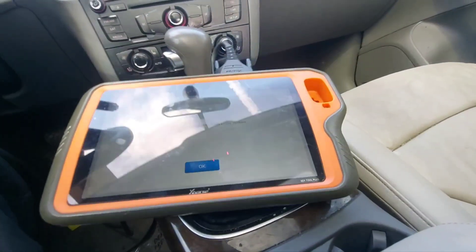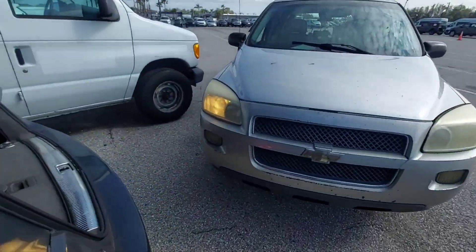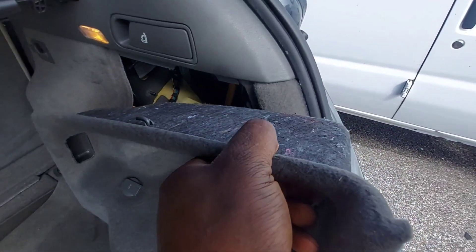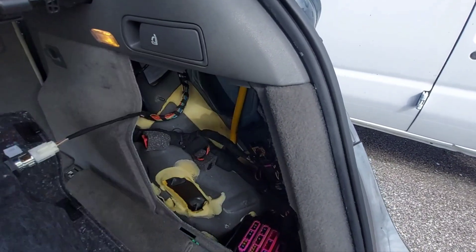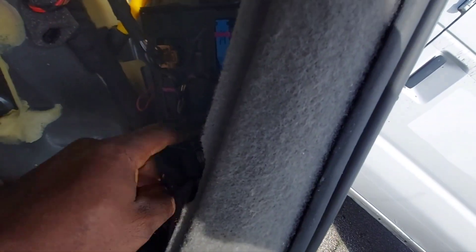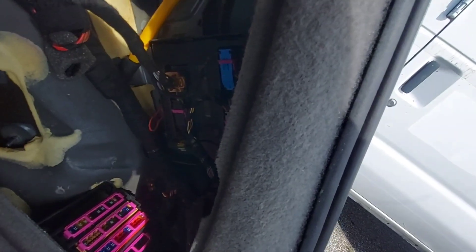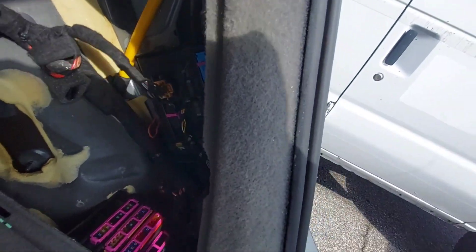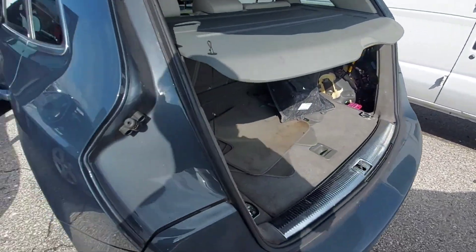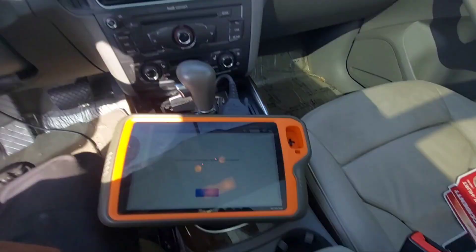So what I'm going to do is show you real quick. The BCM is located back here. This cover pops off and you've got five plugs. I didn't unhook the little antenna, but I just disconnected these five plugs, let it sit for about 30 seconds and then plugged it back in.